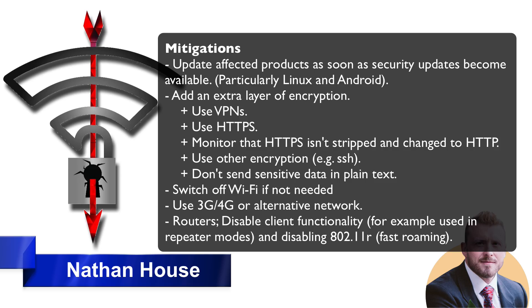For ordinary home users, your priority should be updating clients such as laptops, smartphones, Android phones, and so on. This is Nathan from StationX signing out. Thanks a lot.